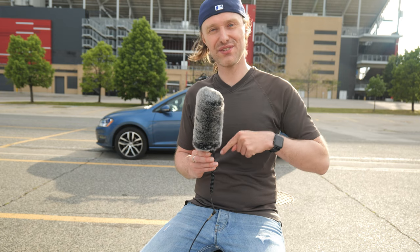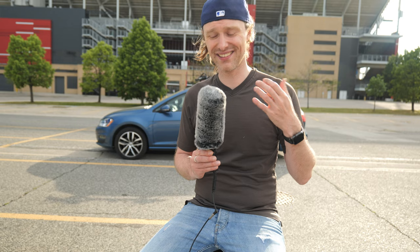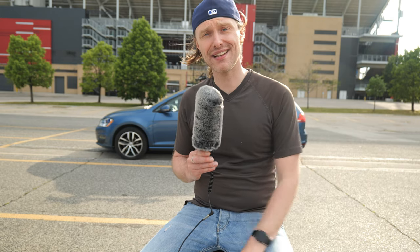It's so windy we have two dead cats on this microphone — the traditional dead cat as well as the foamy — because it's not the best day for shooting. So make sure you always have a dead cat in your bag.